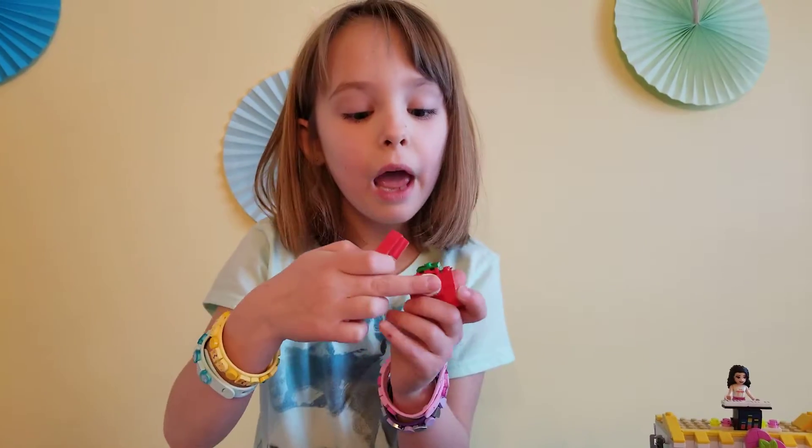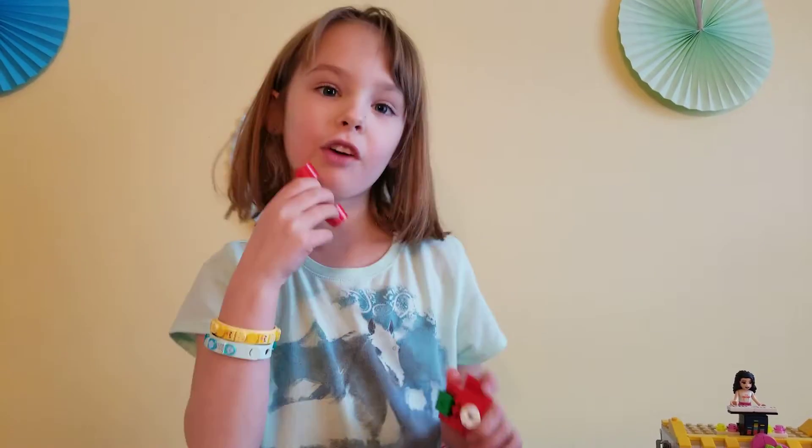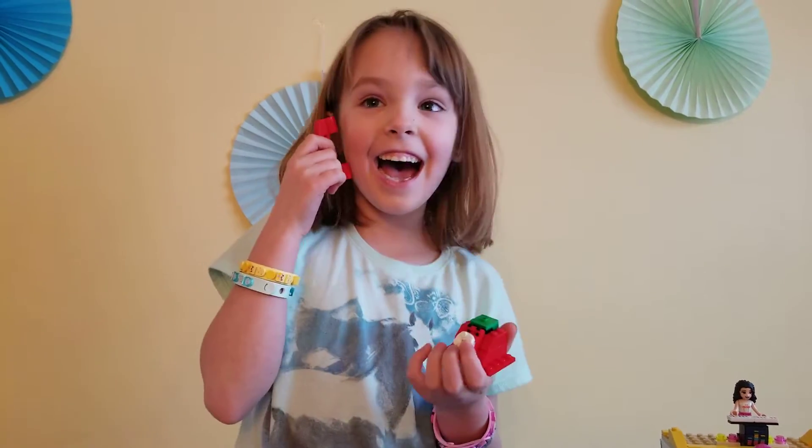It's a telephone. And then it spins and it's red. And this comes off and I can be like, hi, yeah, yeah, yeah.